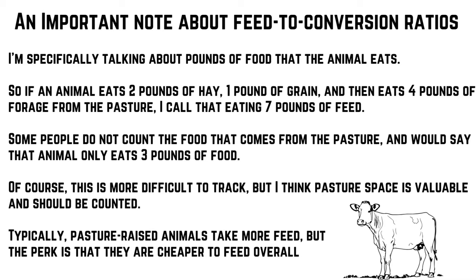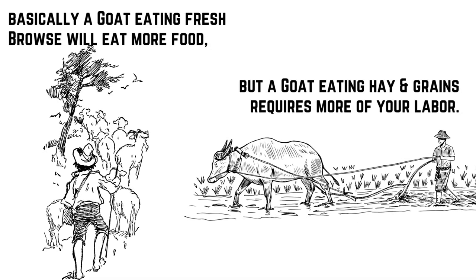Pasture-raised animals take more feed overall, but the perk is that it's cheaper to feed them. Your takeaway should be that a goat eating fresh browse will eat more food and take longer to get big, but they're doing it themselves. Meanwhile a goat eating hay and grains requires a lot more of your labor, but will be finished faster.